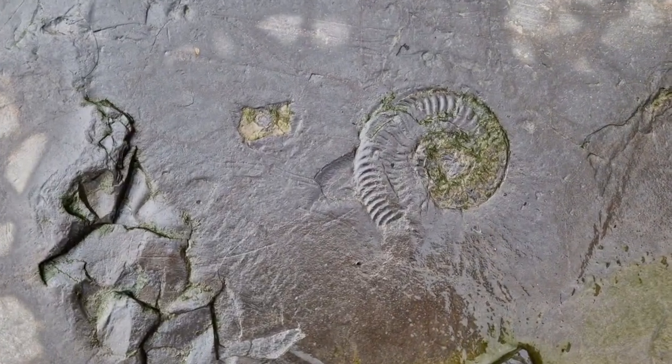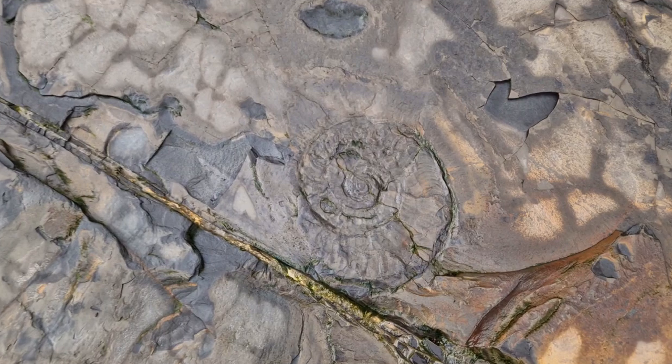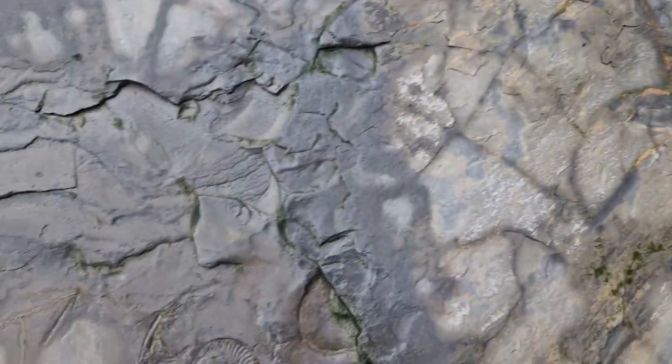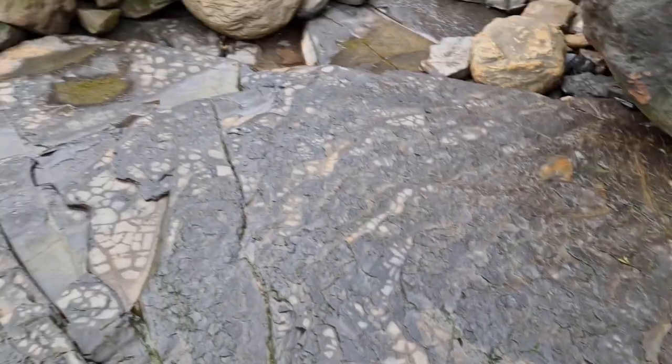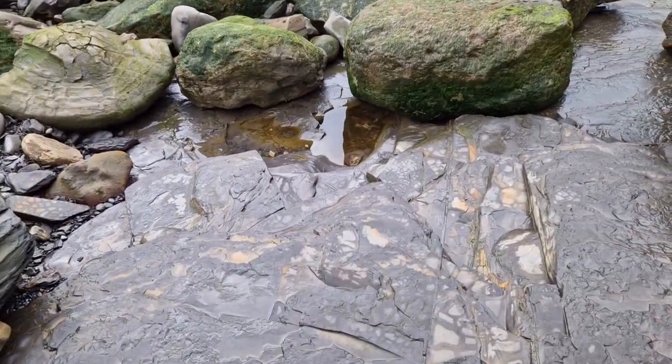Some squished ones — looks like it's either a hypoceros or a cleviscerous, probably more likely to be hypoceros. Right zone, but just not seeing any nodules that are loose.